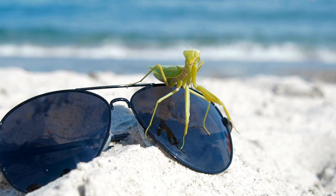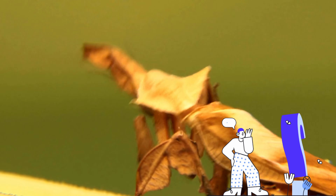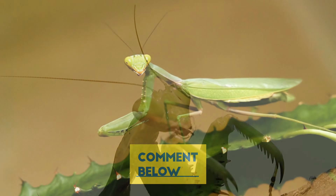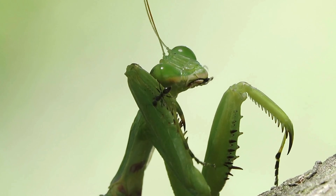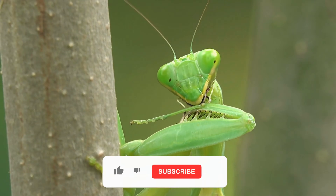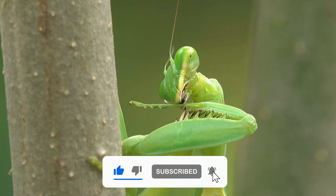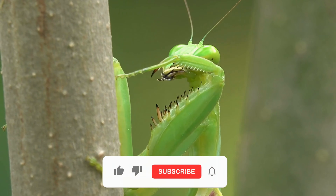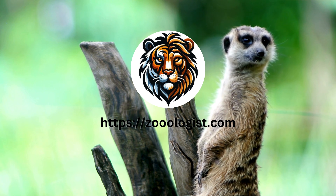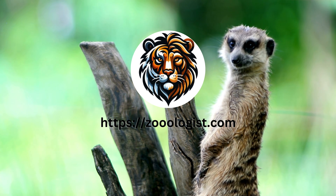What's the most fascinating thing you've learned today about praying mantises? Or maybe you have a story or question about these or other remarkable creatures? Drop your thoughts and questions in the comments below — I love reading them and promise to reply to as many as I can. If you enjoyed our journey into the world of praying mantises, make sure to like, subscribe, and hit the bell icon to keep up with all our latest videos. Here on Zoologist, we're always on the lookout for the next amazing creature to explore together. Until next time, keep your eyes open and your curiosity wild.